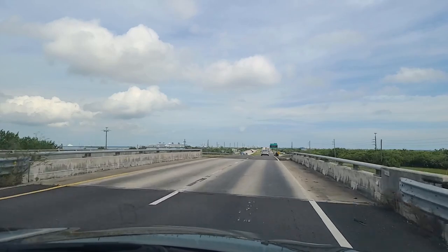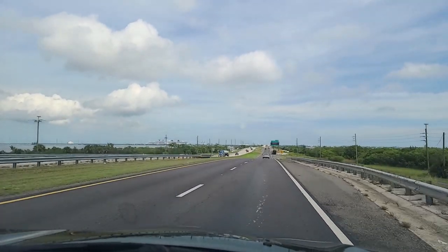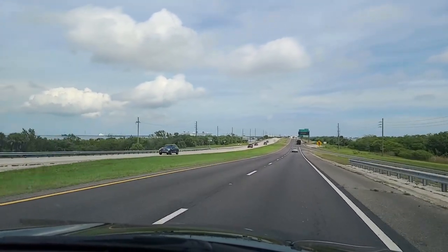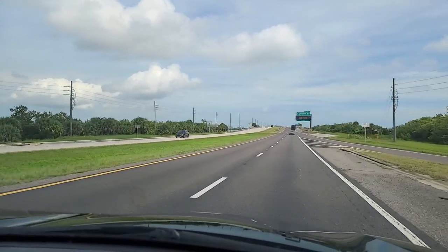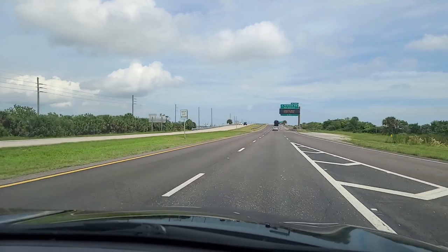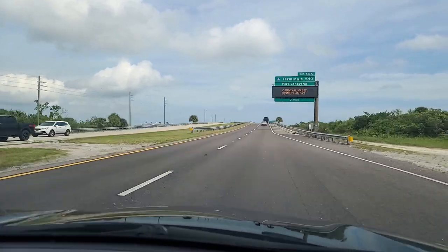Today I think we've got Disney Fantasy over there to the left. The Carnival Conquest is parked on the other side of her, and hard to see from this far out is the Carnival Mardi Gras, far off to the right.